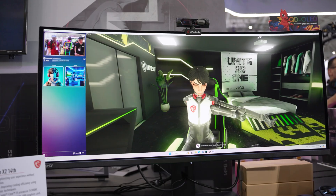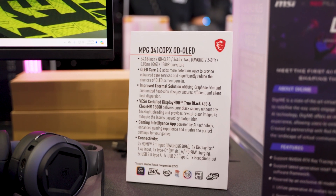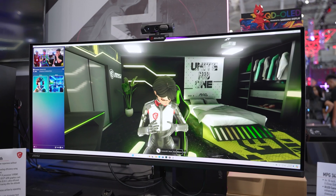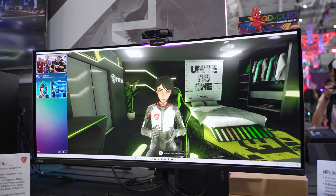They had a few to show off, such as their MPG 341 CQPX — a 3440 by 1440 ultra-wide setup with a 240Hz refresh rate, an 1800R curve, Display HDR True Black 400, and a Clear MR rating of 13,000.